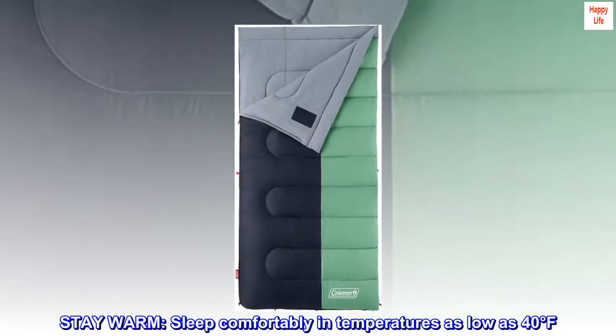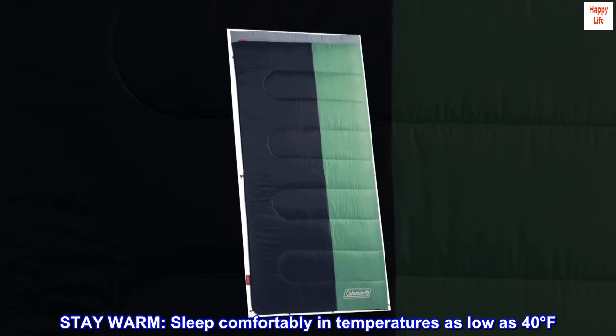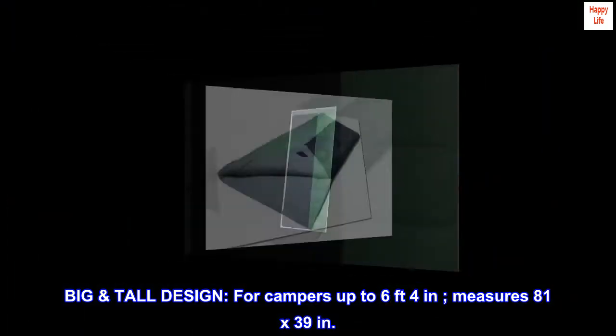Stay warm. Sleep comfortably in temperatures as low as 40 degrees Fahrenheit. Big tall design for campers up to 6 feet 4 inches. Measures 81 by 39 inches.